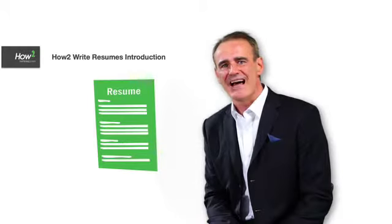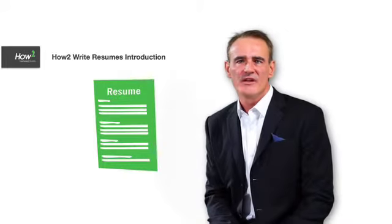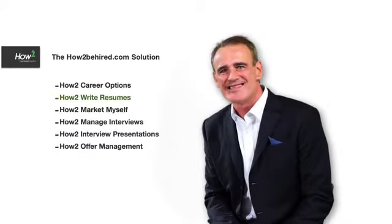This is an introduction to how to write resumes. I'm Simon Crockett. This is the second in a six-part program designed to give you training, best practice advice, practical tips and examples in each of the six key areas of the recruitment process. This is the second part.